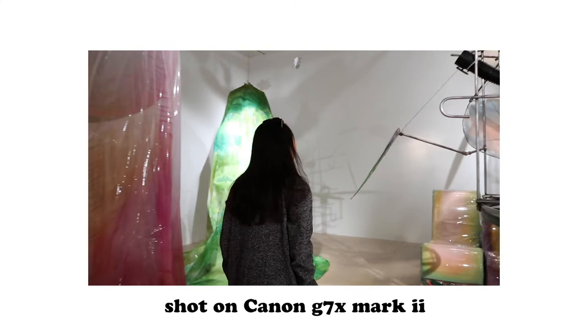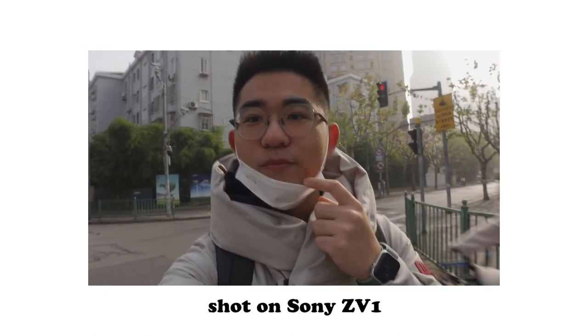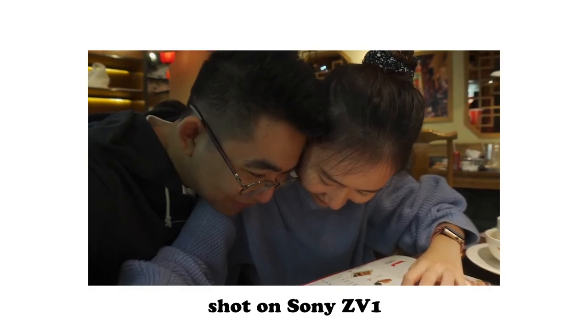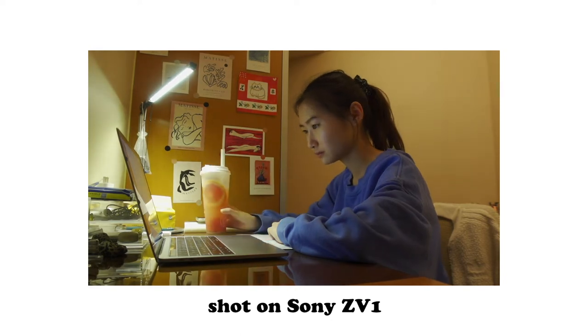First, regarding video quality: both cameras have really high quality, but the Sony ZV-1 can shoot 4K, which is slightly better. As for color science, I personally love Canon better — the skin tone looks more natural and pink. Sony has a yellowish-greenish skin tone that looks really weird if you don't color grade, whereas Canon's skin tone is more flattering overall.